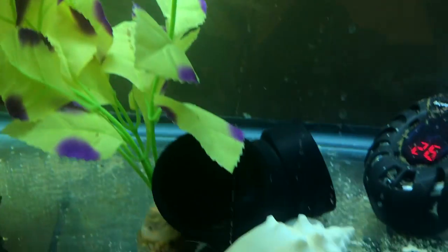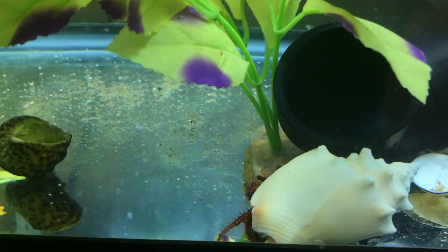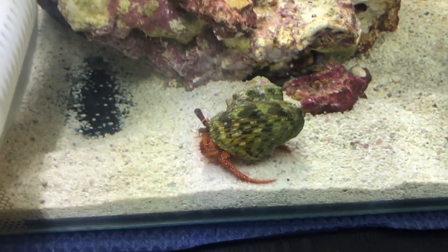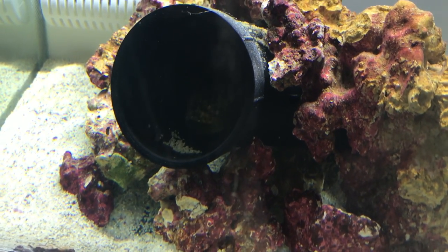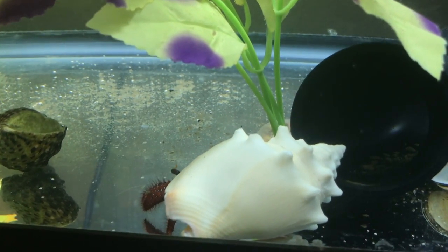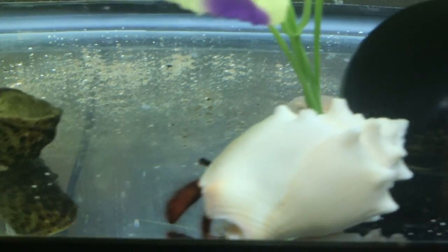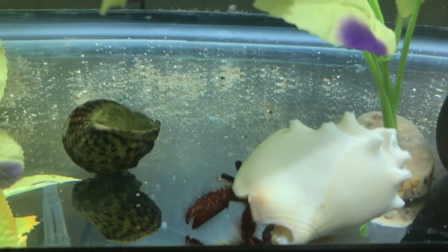Come down here — I gotta show you something. Look at this hermit crab. His original purpose was to be food for the mantis shrimp — I'll put that clip on the screen right now — but he ended up surviving and got moved into this tank where he's somehow survived this puffer. That was his original shell, and I just realized he has moved shells. My hermit crab has gone from that shell to this one, which I've had in my house for like 10 years — hilarious.